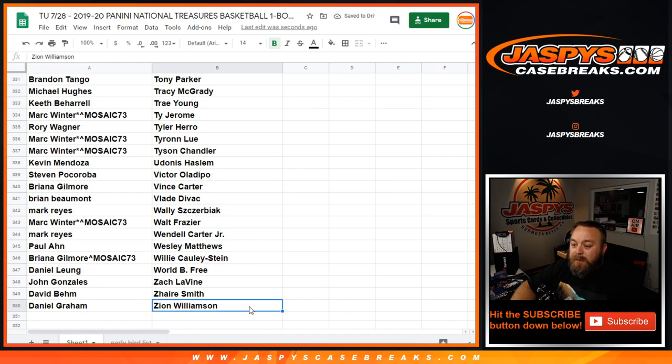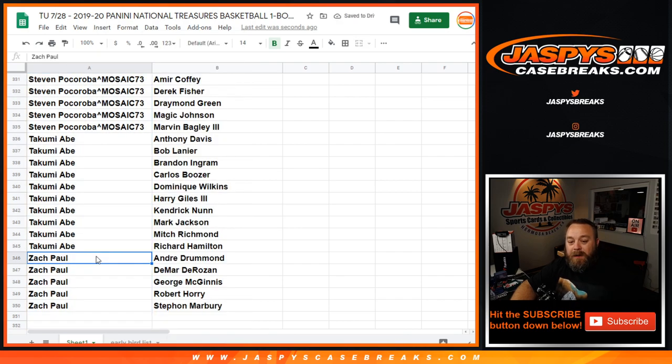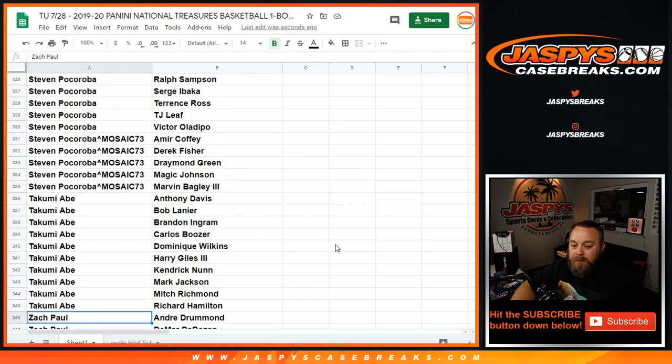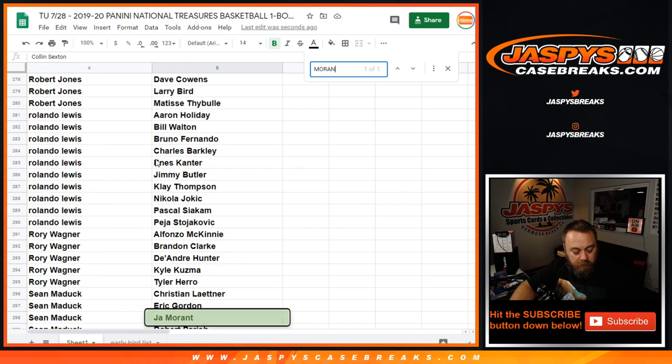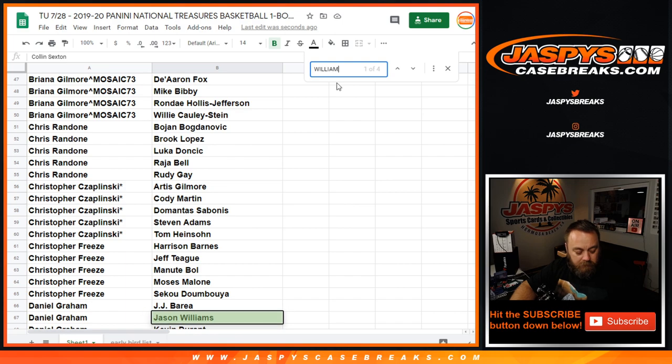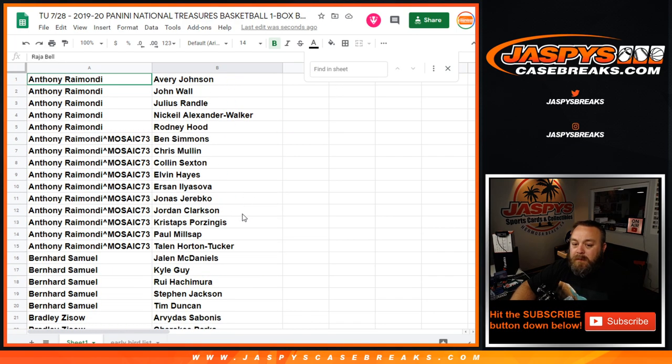So we're actually going to do it by customer name, so you guys can all see who you have. Zion Williamson is there for Daniel Graham. Joe's going to share this spreadsheet in the chat. Sean Maddock has John Morant, and Daniel Graham has Zion Williamson. That's the list of customers and players in the break.